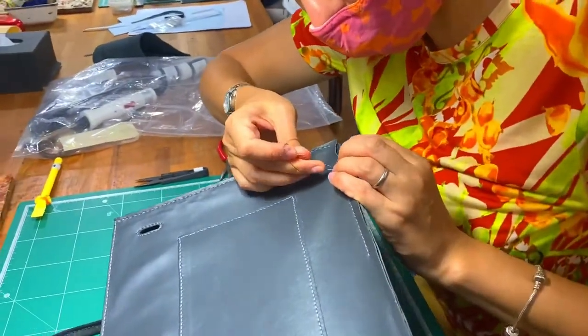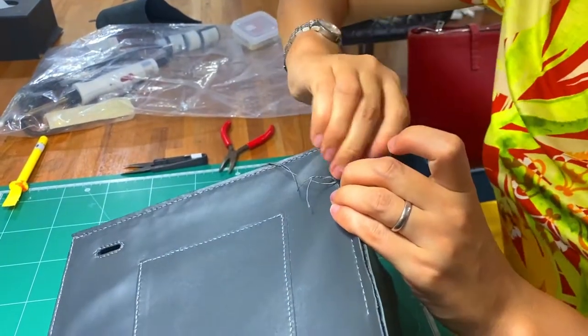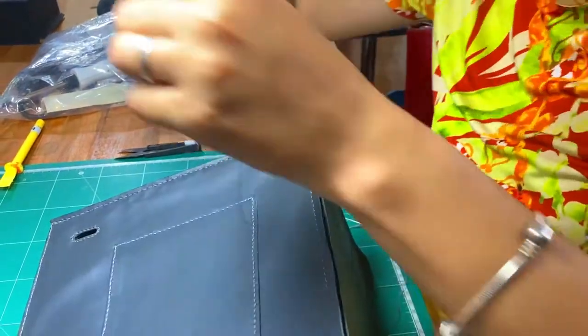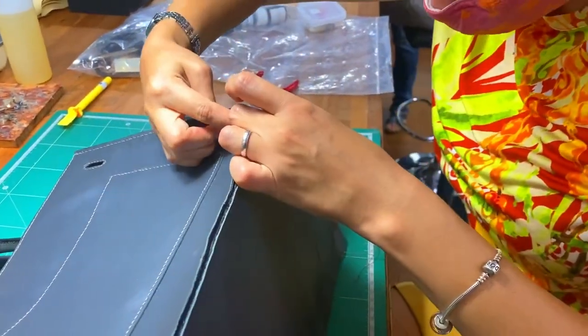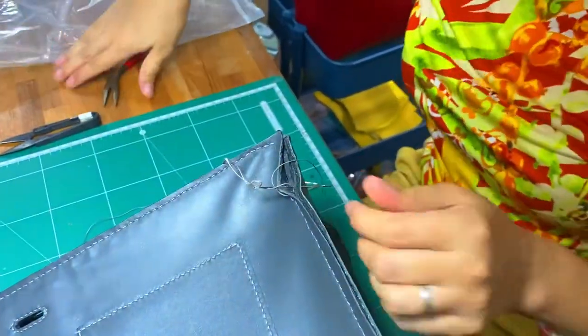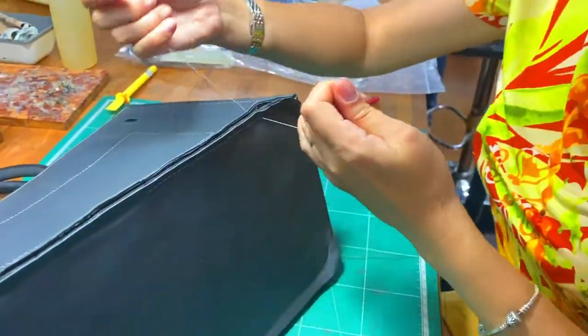I was making my Birkin bag in one leather studio here in Bangkok with the help of nice stitchers. The most difficult parts, like inside stitching or some cutting parts, they helped me with. But otherwise, I sewed my Birkin by myself.